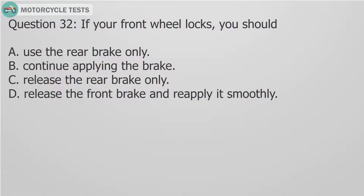Question 32: If your front wheel locks, you should: A. Use the rear brake only. B. Continue applying the brake. C. Release the rear brake only. D. Release the front brake and reapply it smoothly.